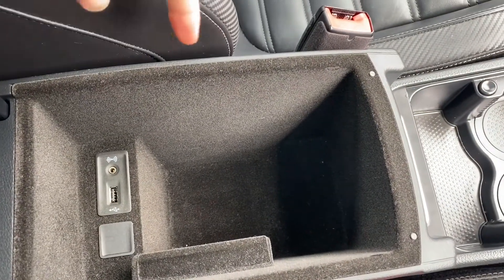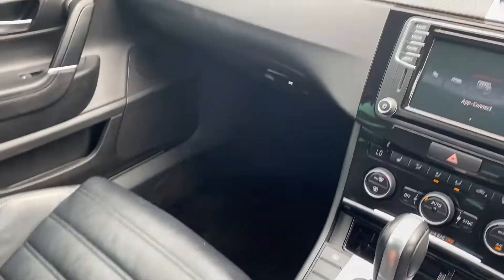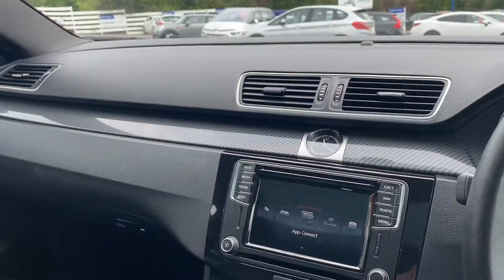There's a lovely leather armrest in the middle with some extra storage down below, including a USB port and an auxiliary port. Overall this car is very lovely to sit in.